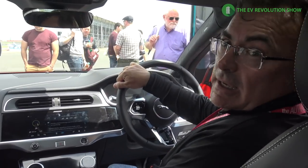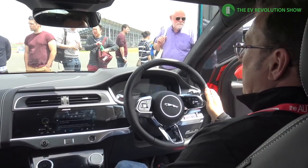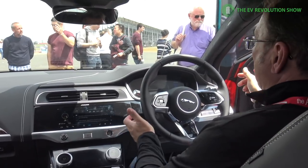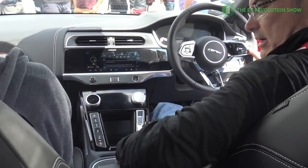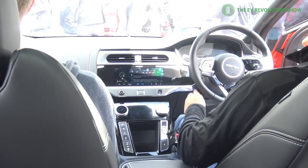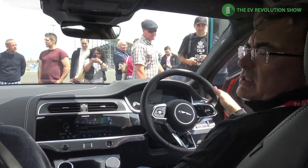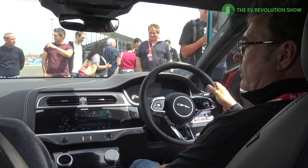Inside the all-new Jaguar I-Pace here at Silverstone for the Fully Charged event — this is the first time we're able to get access to the inside. It's well-appointed with very comfortable seats and a good amount of storage. The fit and finish, the stitching — this is not a full production vehicle but it's close, and has done about 800 demo miles already.